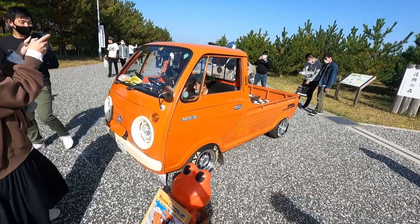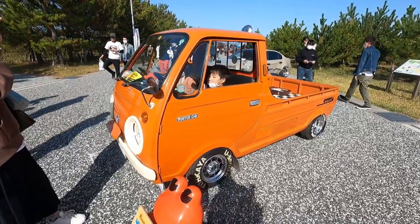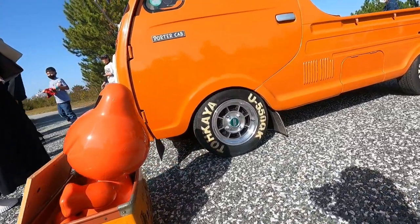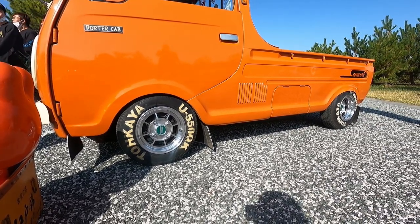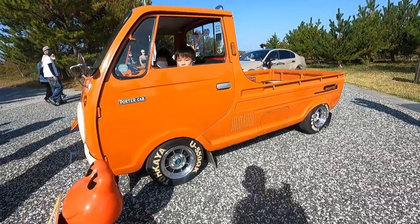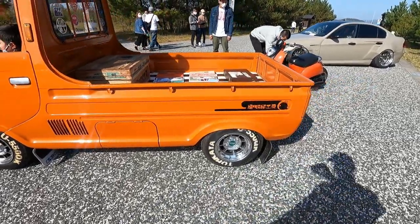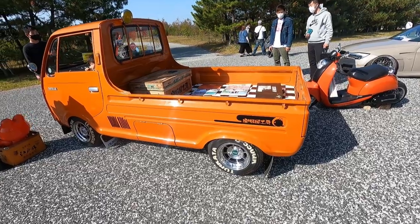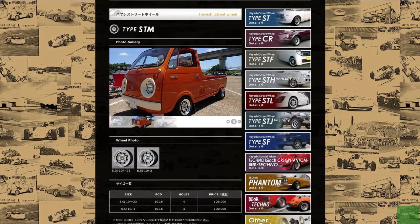If you can avoid being the proverbial deer lost in the headlights, there are other things to be dazzled by. Check out those wheels — I'm loving that large-scale lettering on the tyres. And for once in my life, I actually have wheel information. The wheels are 10-inch Hayashi Racing Street wheels. Up front you've got 5J, in the rear 6.5J. And of note, this car is featured on the Hayashi Racing website. That's how you know you've made it.